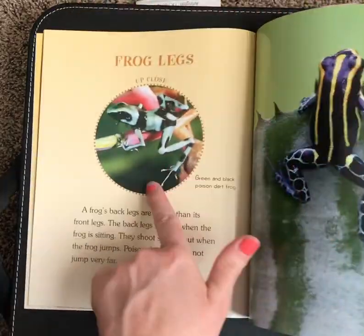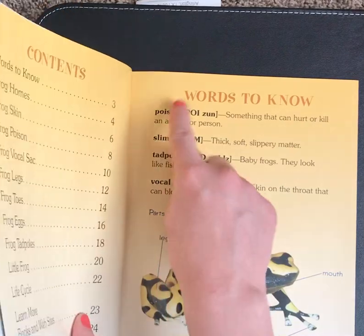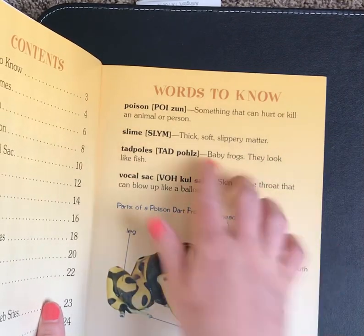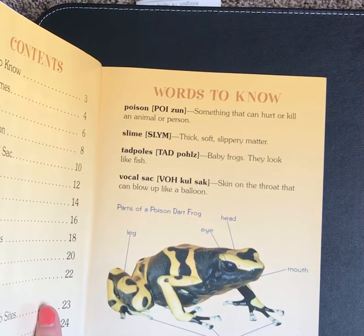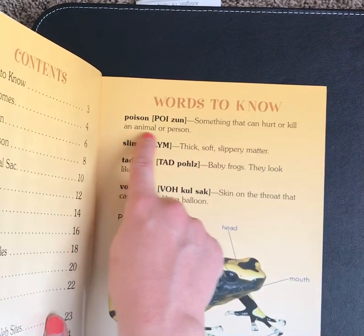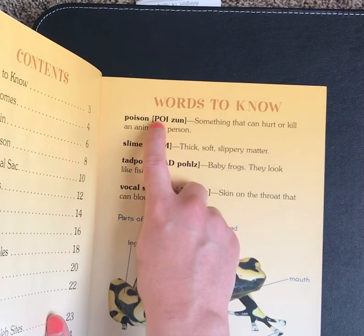These two pages are all about Frog Legs. Table of Contents right here, and this is really cool. Instead of calling it a glossary, which we would usually find in the back of the book, it's called Words to Know. The author put it at the front of the book to kind of tell us what we need to know before we start reading. It has the word Poison, which is something that can hurt or kill an animal or a person.